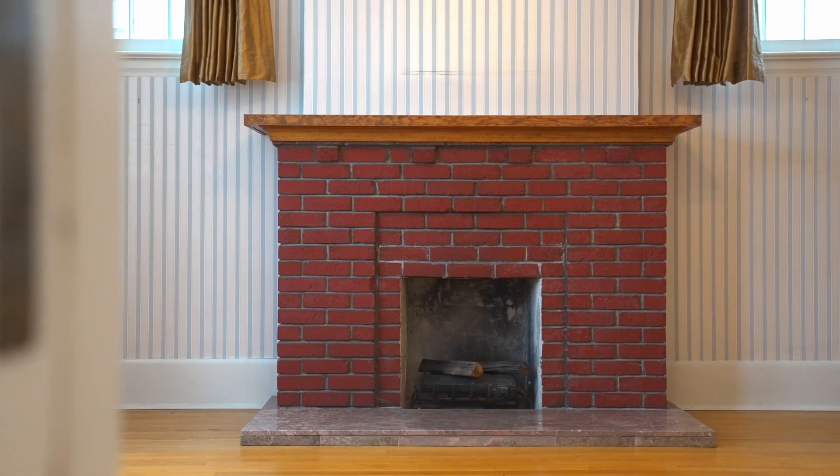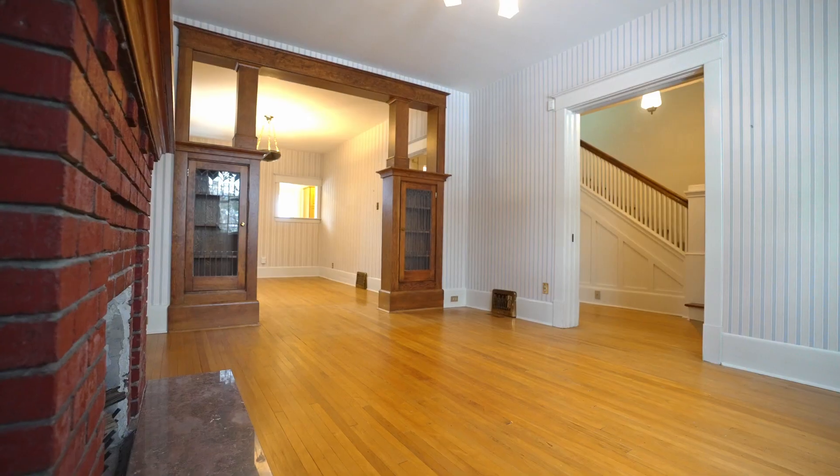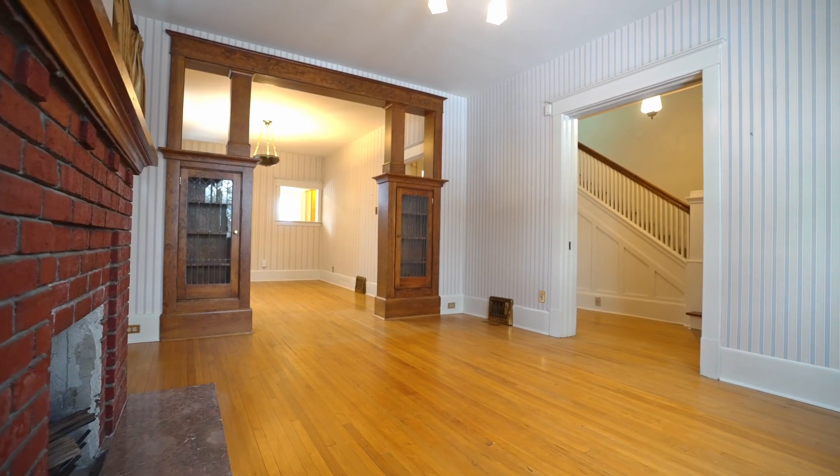This home was built in 1920 and it has a lot of the original elements like the antique light fixtures, the antique fireplace, custom millwork, bookshelves, hardwood flooring, nine-foot ceilings, nine-inch baseboards, and a beautiful layout. You're going to just love this space.